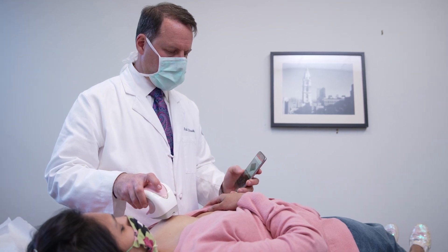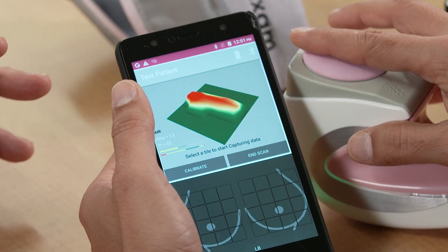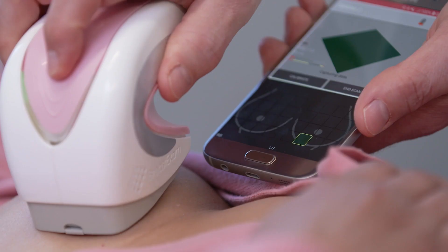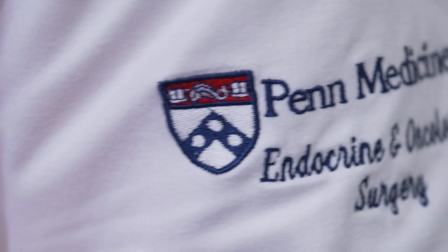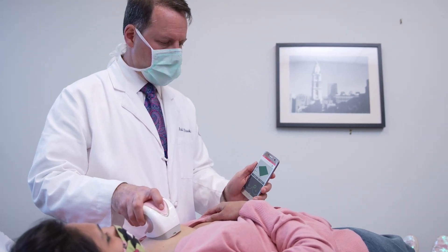The iBreast Exam device is based on a principle of tactile examination. Just like your fingers have pads and feel things, this device does the same thing — electronically and reproducibly. Using it in my clinic side by side with my exam, I found that in trained hands I'm pretty good, but the device is also pretty good, with very similar characteristics to a well-trained clinical breast exam.